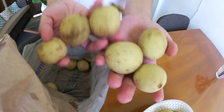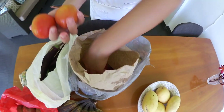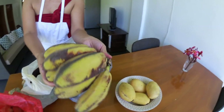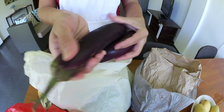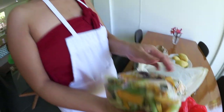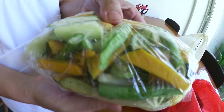My favorite — lanzones! This is in season so it's really cheap — 50 pesos a kilo — and I got one kilo today, about one dollar. I already ate half because it was really good. I also got a lot of tomatoes, garlic, and onions. I got this banana because it's Brianna's favorite — I'm gonna fry it later. And I got eggplants, bok choy — Chinese bok choy — and this one is squash, already cut. Squash is really hard for me to cut, but I like it too.